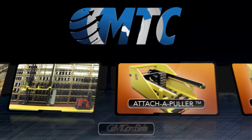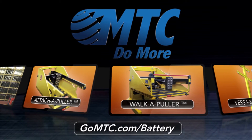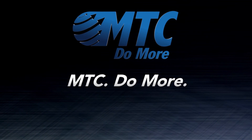For more information on our complete line of battery changing equipment, visit us online at gomtc.com/battery today. MTC, do more.